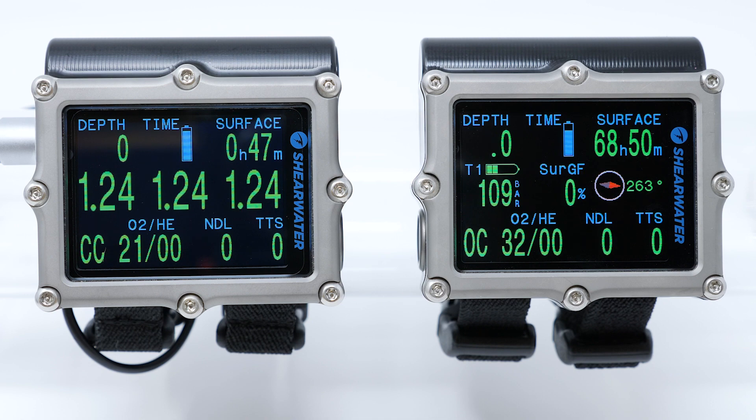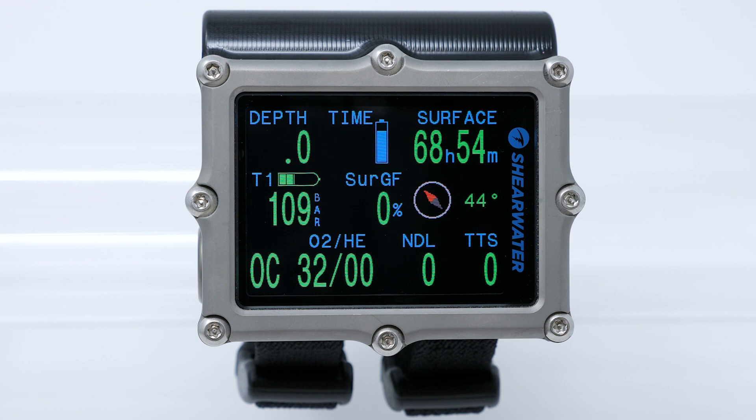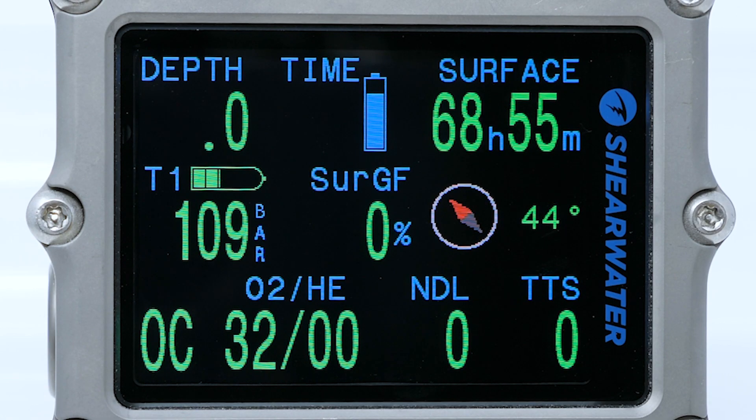All Petro 3 dive computers feature a stunning bright 2.6 inch active matrix OLED display for high contrast and rich colors. It's our biggest screen ever in a Shearwater. For divers that have experienced the Predator or Taric, this is a display in the same league but even better. It's fantastic for low visibility and great for divers wanting a large, easy to read screen.